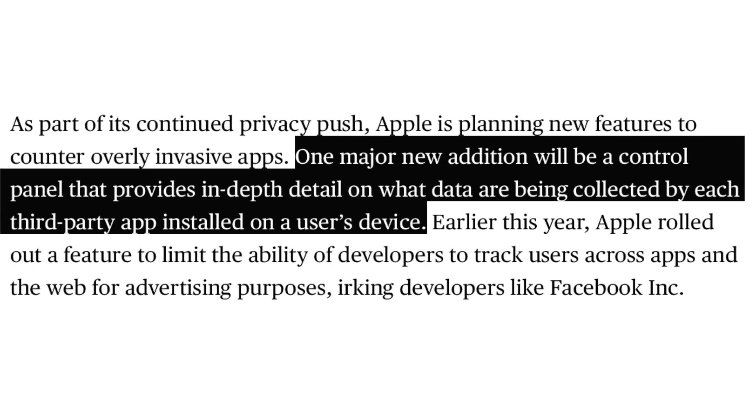That begins with a new privacy feature. This new privacy feature in iOS 15 should be a toggle in the control center that gives you a rundown of all the data being collected by a third-party application.